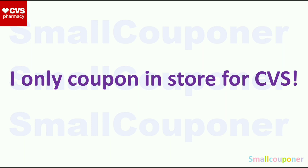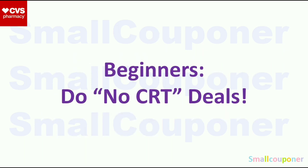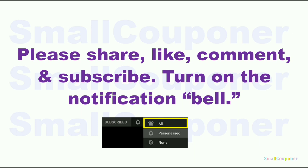For me, I only coupon in-store for CVS. These are just scenarios that have worked out for me and I'm showing you how I use my coupons. Please do the deals based on what you need and the CRTs that you have. I also include no-CRT deals so everyone can do them. If you are a beginner, do the no-CRT deals. If you want to share or use any of these scenarios to inspire your own haul, please credit. Please share, like, comment, and subscribe — it's free to subscribe. Turn on the notification bell and choose all so that you receive all notifications from my channel.